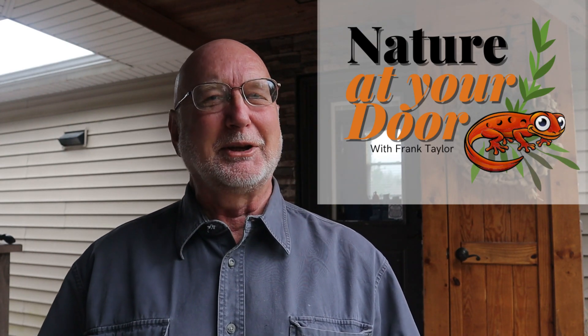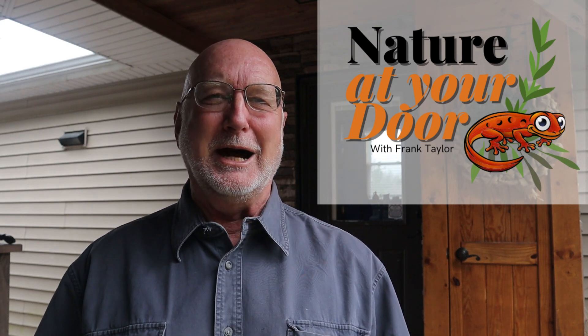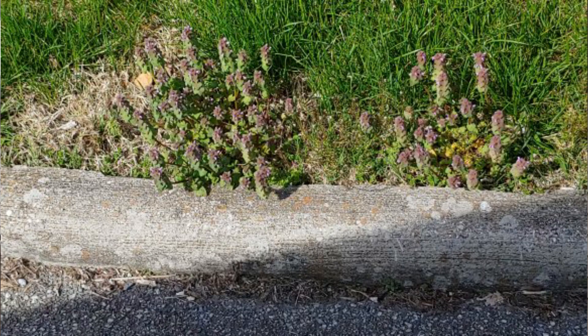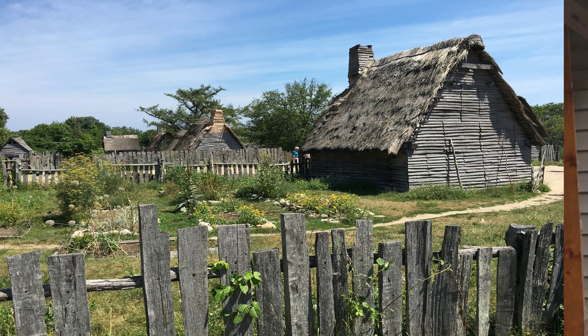Hi, this is Frank Taylor with Nature at Your Door. Today I'm going to talk to you about plants that you can find growing outside your house, in your yard, or in a local park. These are plants that people refer to as weeds. I don't call them weeds because every one has a particular name, a biology associated with it, and a fascinating history of historical use by either settlers to the USA or the uses by the indigenous peoples.